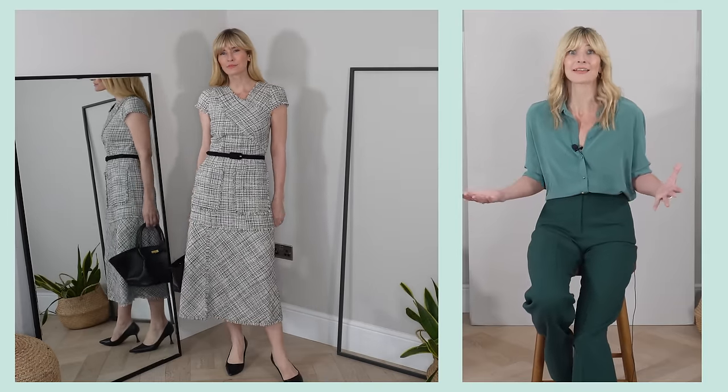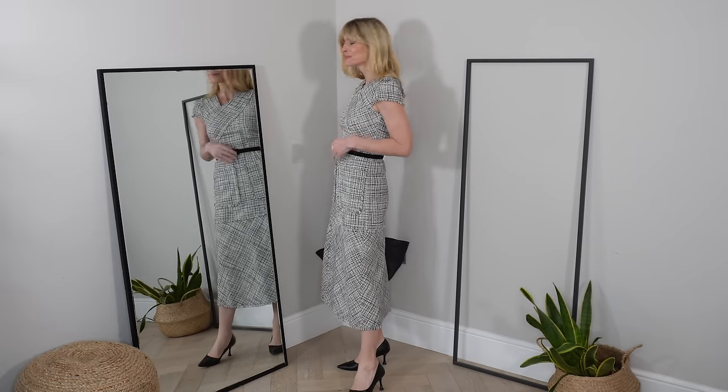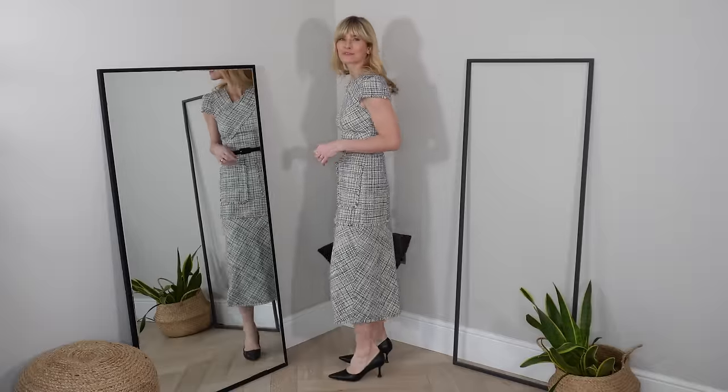The workwear dress. A little like finding the perfect workwear suit, an office-appropriate dress can work wonders for your wardrobe too. The joy of a workwear dress is that there's less to think about — it can often be one item and you're ready to head out the door. This particular dress is a perfect example of when an office dress is created very well. Just look at that detail of how the neckline crosses over, the fringing effect with the monochromatic weave, plus it comes with a matching skinny belt that just breaks up that block of fabric.